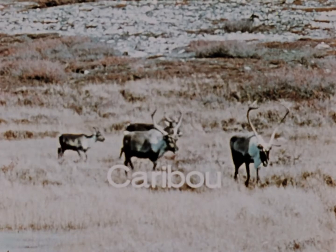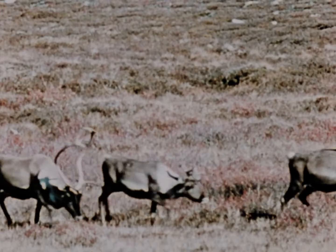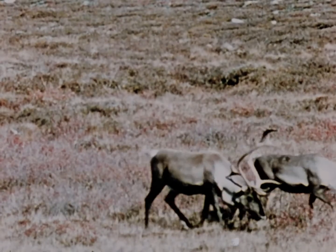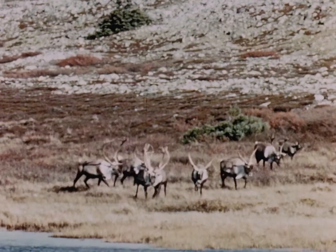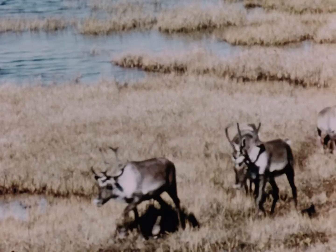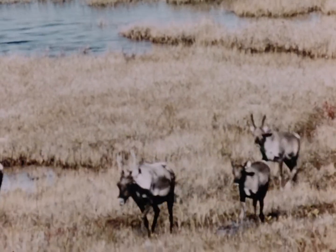Every year the barren ground caribou migrates in great herds from its winter range in the northern prairie provinces out onto the treeless tundra, the barren grounds. Overhunting has contributed to a drastic decline, but the caribou is well equipped to survive natural hazards including 50 below zero temperatures.